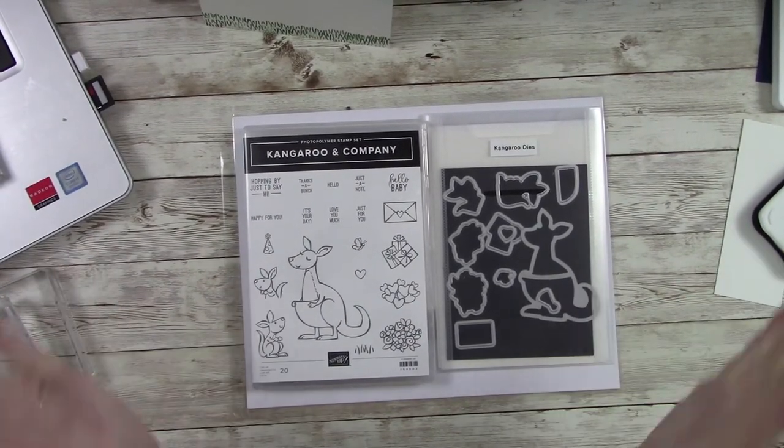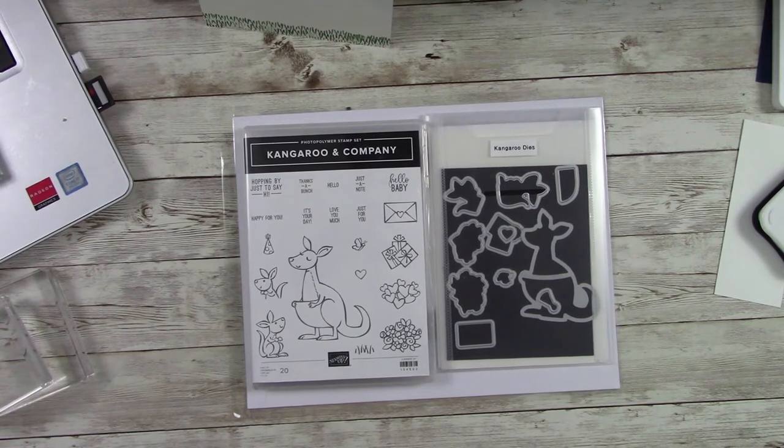Hello everybody, welcome in and welcome to my YouTube channel. Thank you so much for stopping by. My name is Kathy Champion and I am an independent Stampin' Up demonstrator here in Gastonia, North Carolina. To all my crafty family, thank you once again — you are appreciated, you are loved, and I hold you all up in my prayers every day.